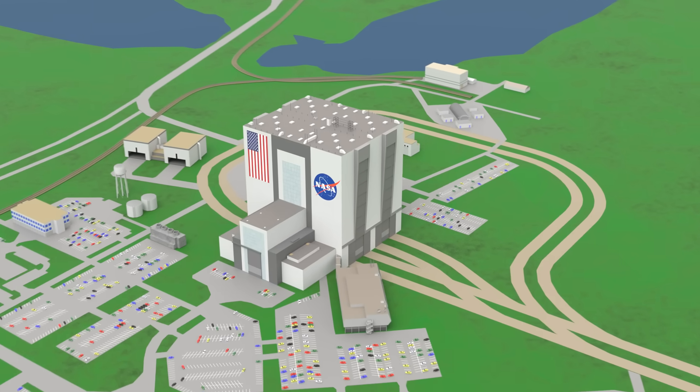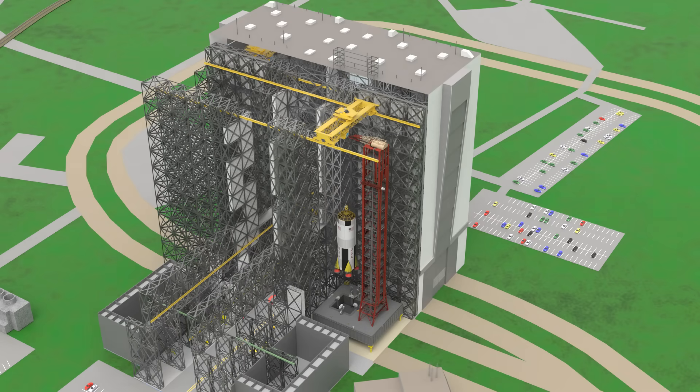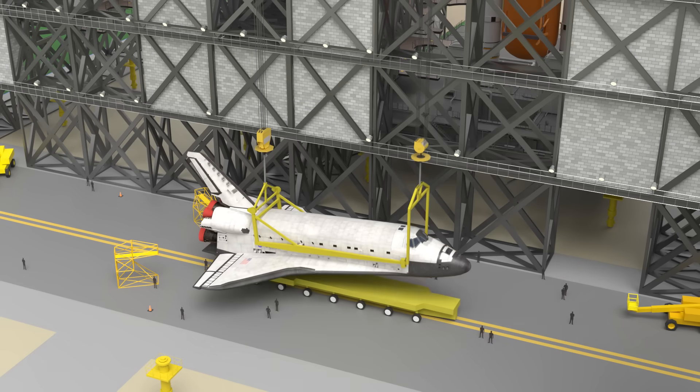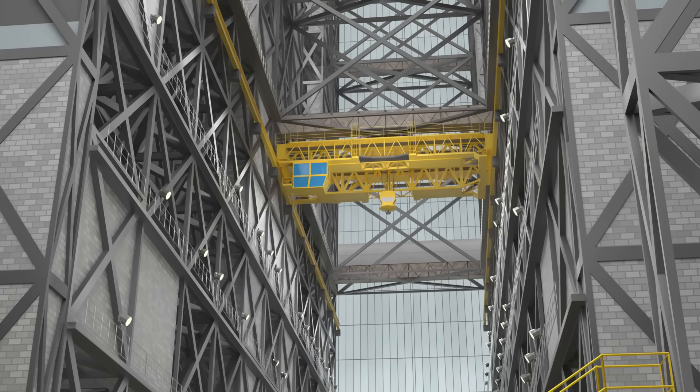This is the Vehicle Assembly Building. NASA has used it to construct massive rockets before they lift off from the launch pad. In this video, we'll see inside the building and how it's been used for more than half a century.